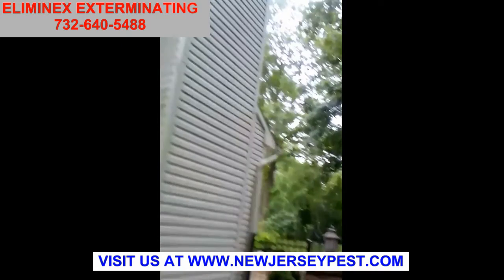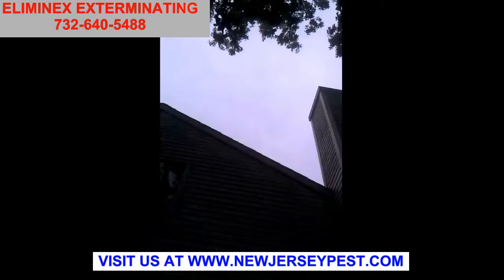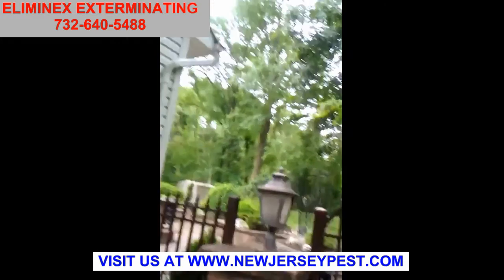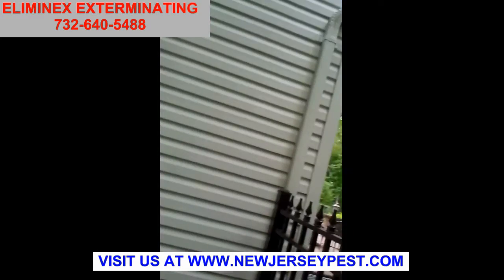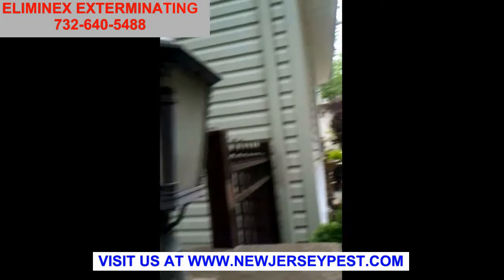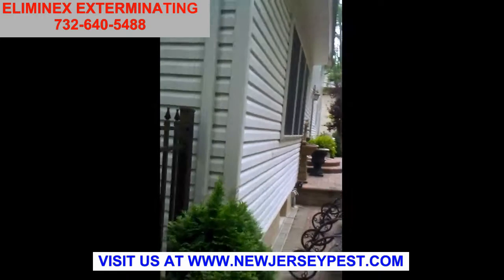We have a 50-point inspection that we do. We have to get inside the house, though — those are for people that are really interested in doing a year-round service. I even go check the attic out, check everything — the exterior, check for conducive conditions that could contribute to bees.